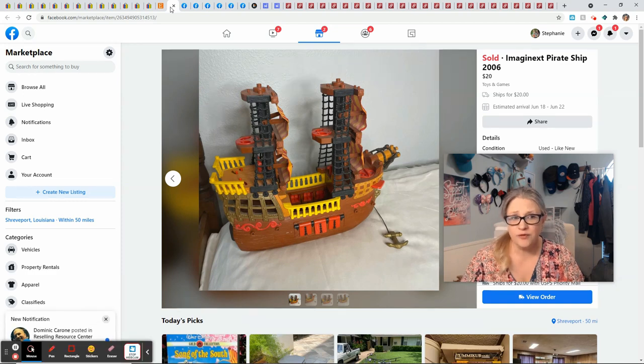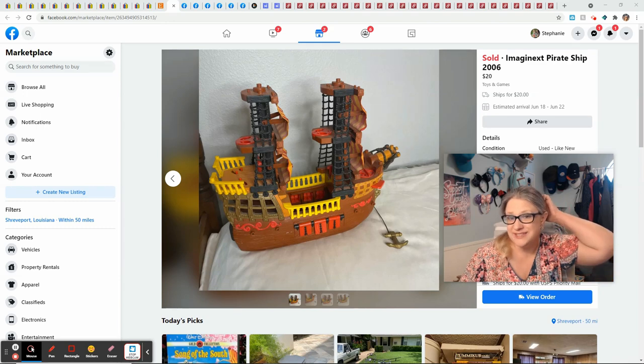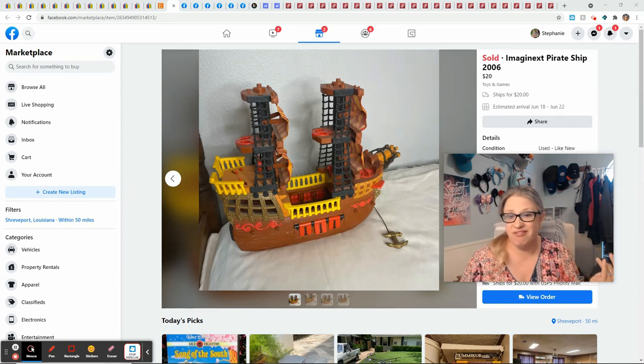Facebook actually did pretty well for me this week. This was my son's pirate ship — I distinctly remember buying this for him at a garage sale and paying $2 for it. He's had it for three or four years. Imaginext is a brand to be on the lookout for; they have all different types of play sets and action figures and some are quite valuable. This sold for $20 plus $20 shipping. I'm saying my cost of goods was zero since it was my son's, but even taking out the original $2 I still made $15.86 on something my son got to play with — pretty cool.